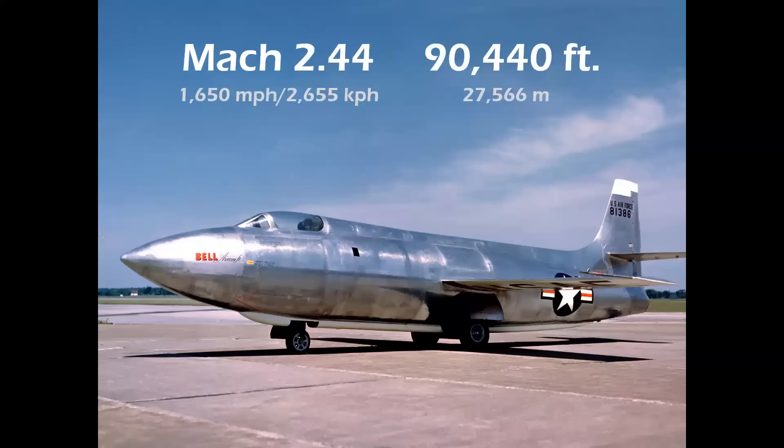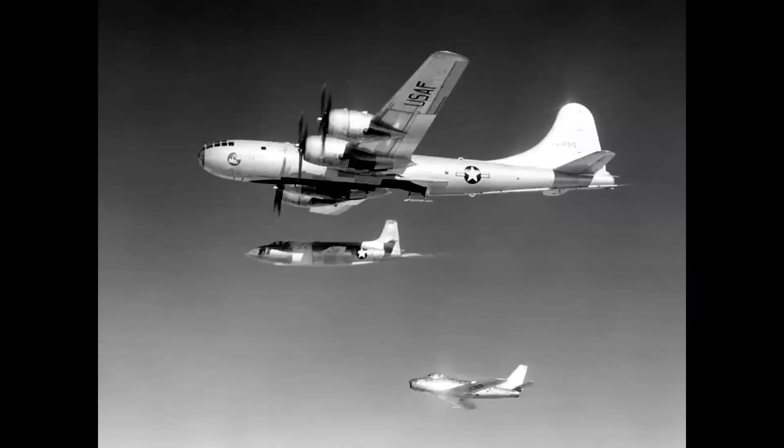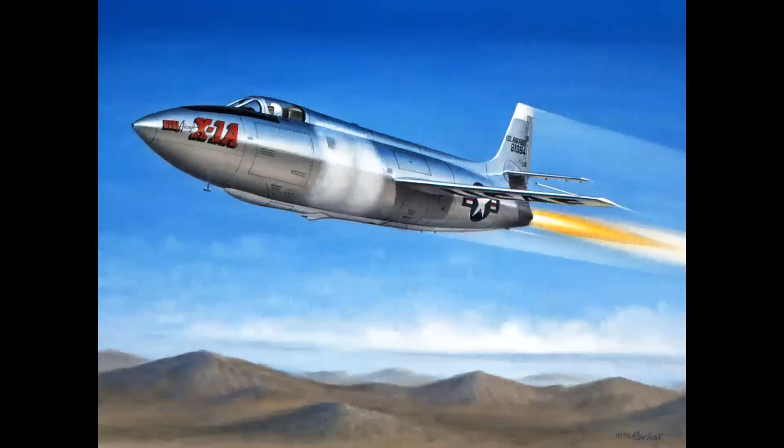The second-generation Bell X-1A, B, and D featured a stretched fuselage and fighter-type cockpit. These airplanes reached Mach 2 and 90,000-foot altitudes. The X-1C was to have tested supersonic armament but was never built. Confirming the dangers of rocket-powered flight, both the X-1A and X-1D were lost in in-flight explosions and were jettisoned from their motherships. The sole remaining X-1B is displayed in the National Museum of the U.S. Air Force in Dayton, Ohio.